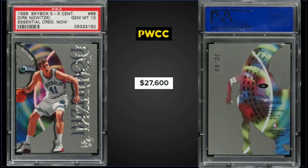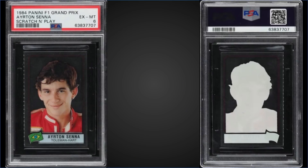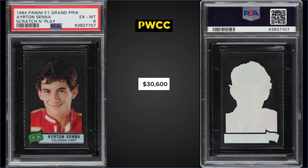From 1984 Panini F1 Grand Prix, we have the Ayrton Senna scratch-and-play rookie card graded at PSA 6, sold at PWCC's Premier Auction for $30,600 as the first sale on record of a PSA 6. It's a pop of only four, and there's only one higher-graded PSA 7. A PSA 4 sold a couple months ago in February for $10,200, so these are selling for quite a bit.